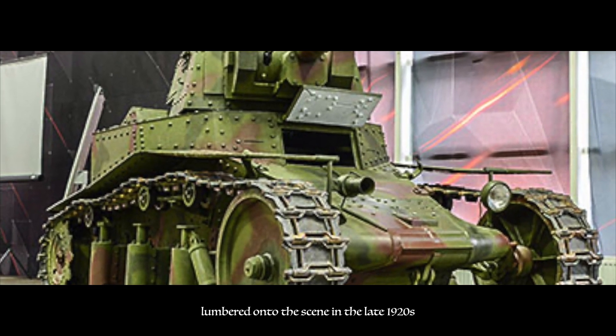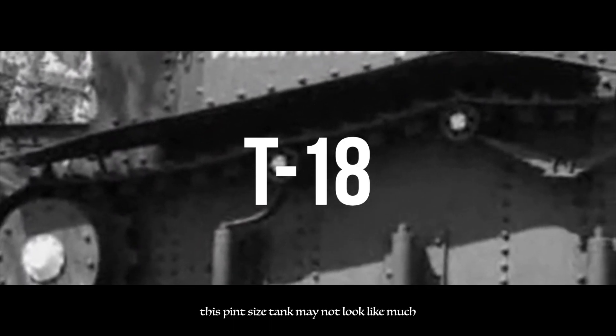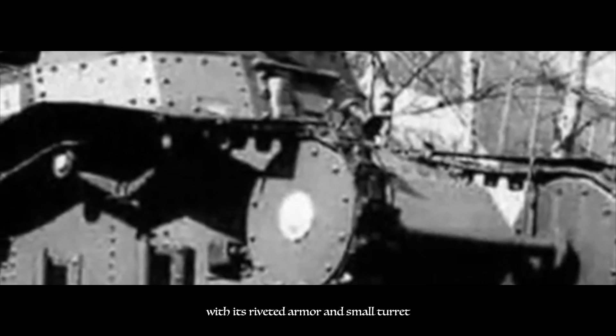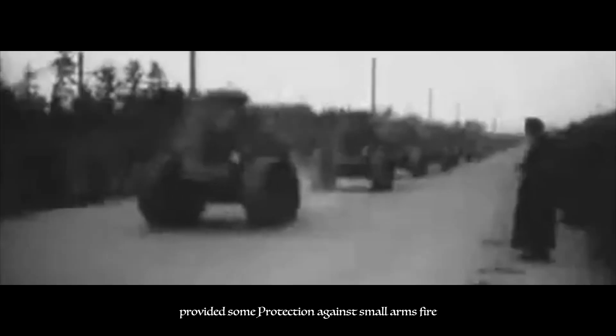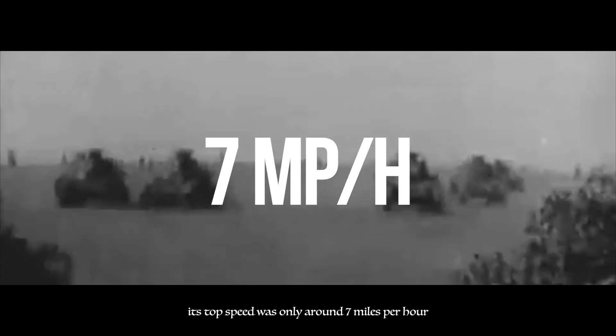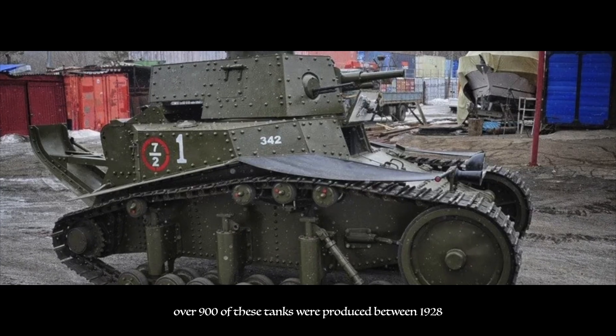From these studies, the first Soviet tank — the MS-1, also known as the T-18 — lumbered onto the scene in the late 1920s. This pint-sized tank may not look like much, but it was a pioneer in Soviet tank design. With its riveted armor and small turret, the MS-1 represented a new era for the Red Army. Its 37mm gun could take out enemy infantry and light vehicles, while its armor provided some protection against small arms fire. However, its armor was thin compared to later tanks, making it vulnerable to enemy fire, and its top speed was only around 7 mph, limiting its mobility on the battlefield. Despite these limitations, over 900 of these tanks were produced between 1928 and 1931, serving in various conflicts and training exercises.